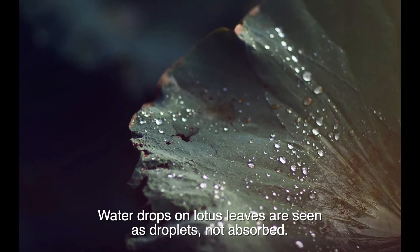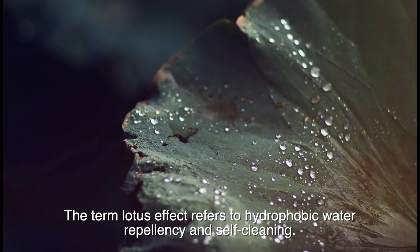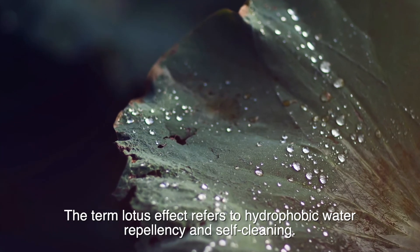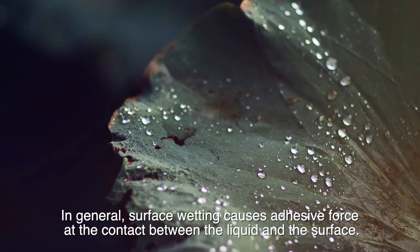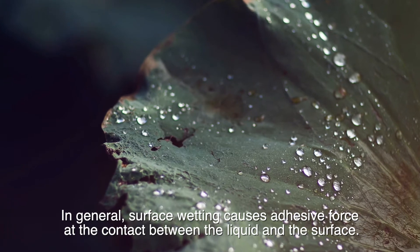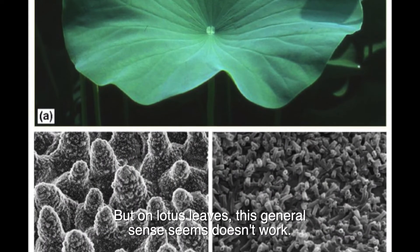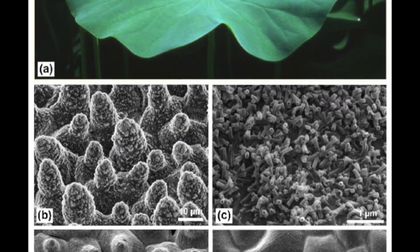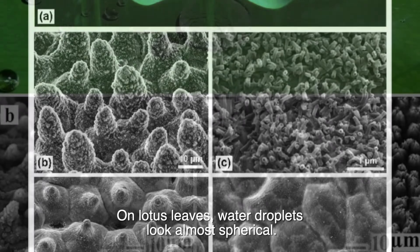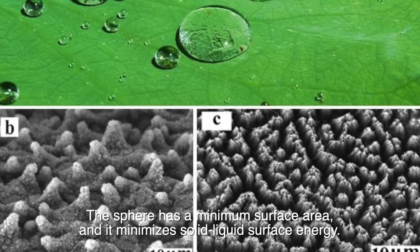Water drops on lotus leaves are seen as droplets, not absorbed. The term lotus effect refers to hydrophobic water repellency and self-cleaning. In general, surface wetting causes adhesive force at the contact between the liquid and the surface. But on lotus leaves, water droplets look almost spherical. The sphere has a minimum surface area, and it minimizes solid-liquid surface energy.